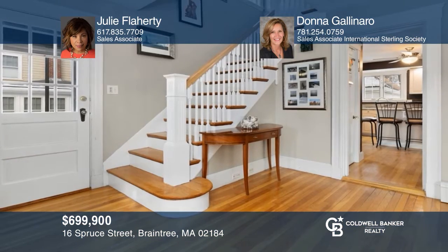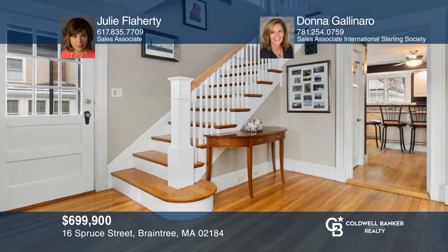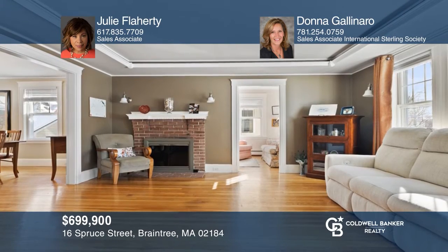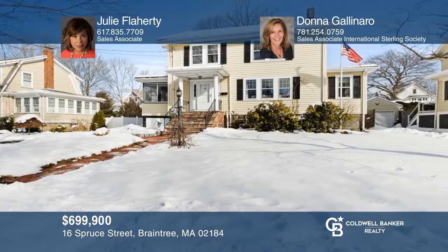Don't miss this beautiful colonial with tasteful finishes throughout and a light-filled living room with a tray ceiling. Check out this property for yourself by scheduling a tour with Julie Flaherty and Donna Gallinaro.